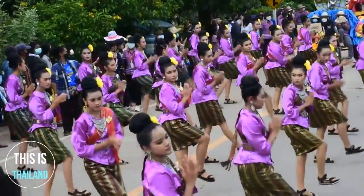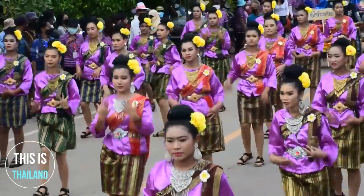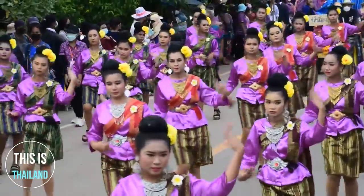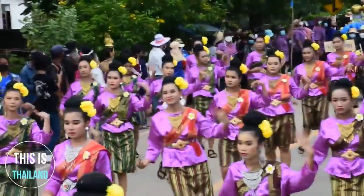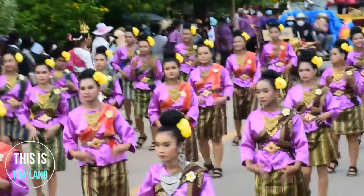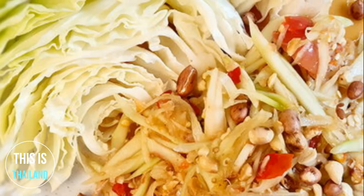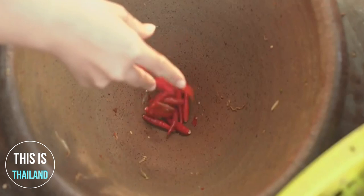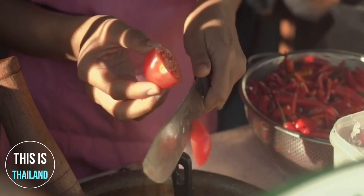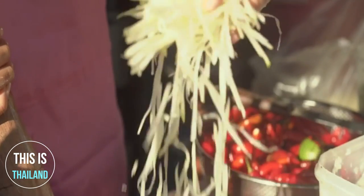Som Tum was originally called Tam Bok Hung in Esaan dialect. Bok Hung translates to papaya, and Tam translates to pounded. Considering how it is made, it makes sense that Som Tum was once called pounded papaya. The name change came as a result of mass migration from the Esaan region to Bangkok, with migrant workers sharing their love of Tam Bok Hung, and both the recipe and the name changing over time to become the street market staple it is today.